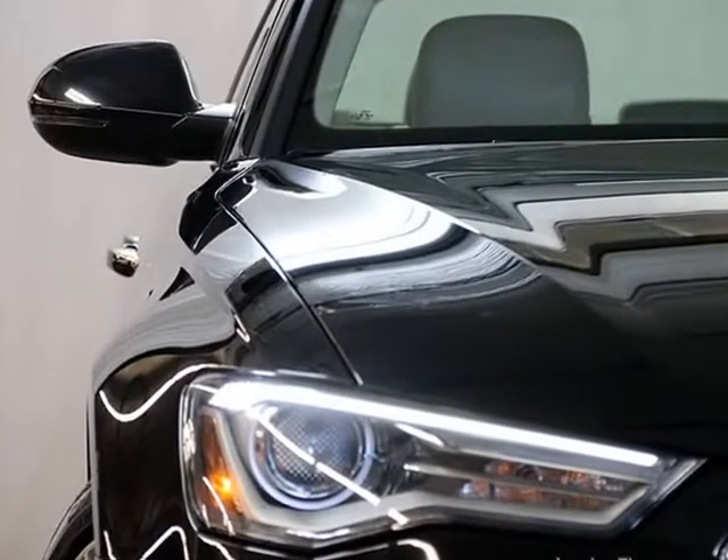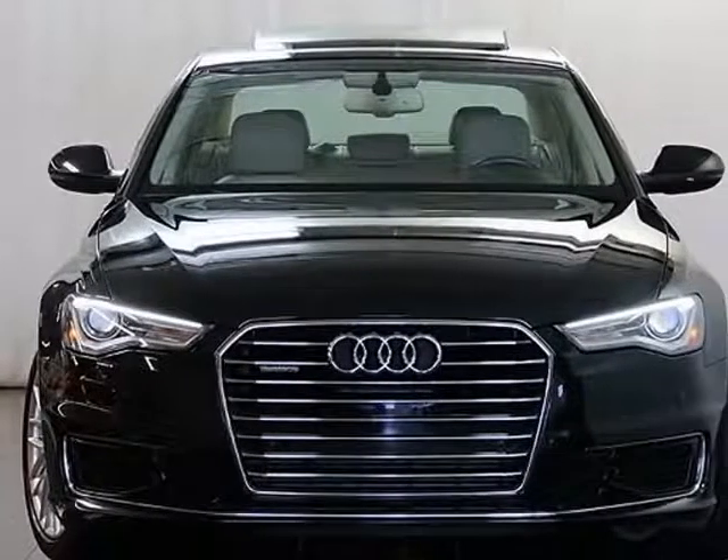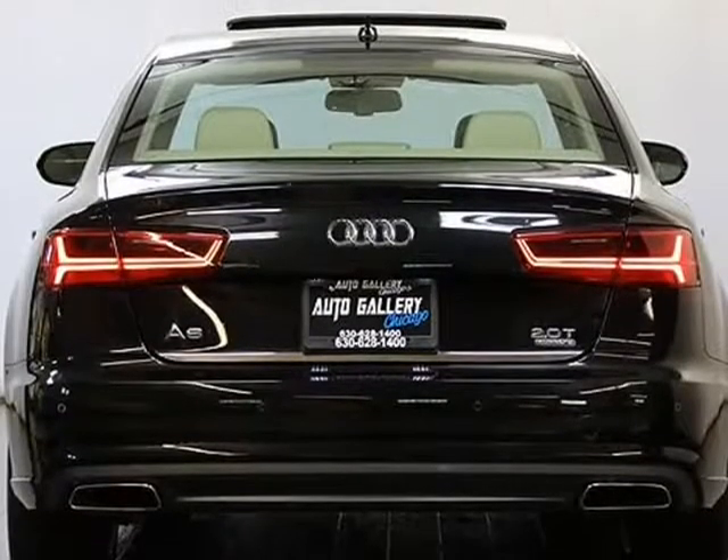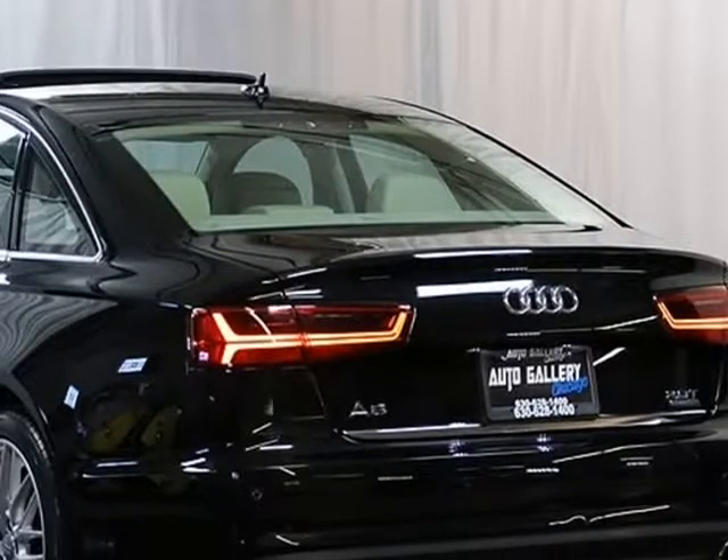Audi Side Assist, Audi Pre-Sense Rear, 2.0L Turbo 4-Cylinder Engine, 8-Speed Automatic Transmission, All-Wheel Drive System, Power Sliding Sunroof, Navigation System, Rear View Camera, Heated Front Seat, Heated Rear Seat, Heated Steering Wheel.